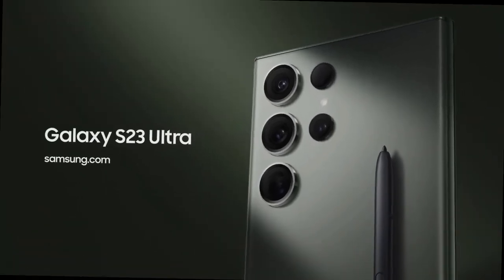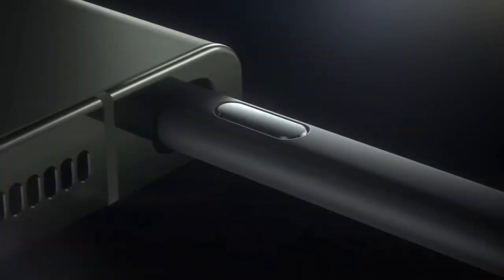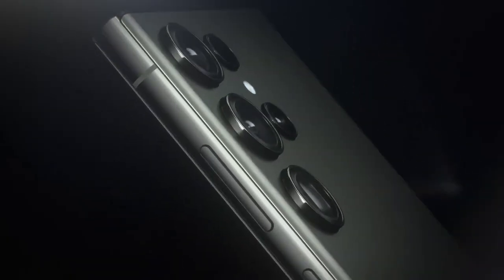Galaxy S23 Ultra — simply excellent. Samsung raises the bar once more with the release of its flagship smartphone, the Galaxy S23 Ultra.